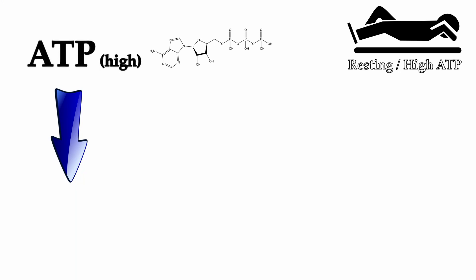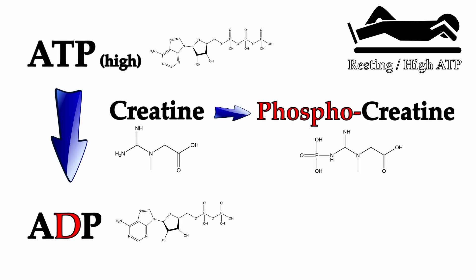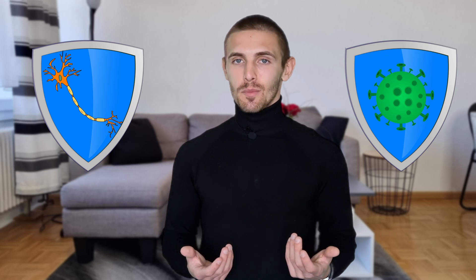Creatine is not producing any ATP, but if ATP levels are high or if you're resting, creatine accepts the phosphate of ATP and becomes phosphocreatine while ATP becomes ADP. Now if you run out of energy during your workout and your ATP levels are low, the phosphate of phosphocreatine gets transferred back so ATP is regenerated. Therefore you will have more energy. Furthermore, creatine plays a role in the protection of our nerve cells and the modulation of the immune response.